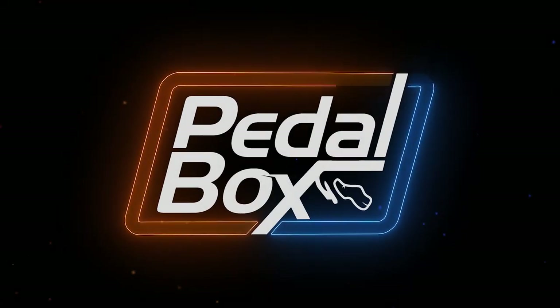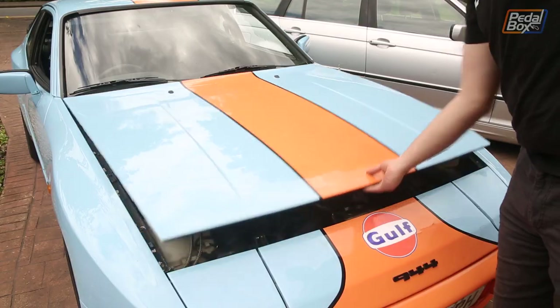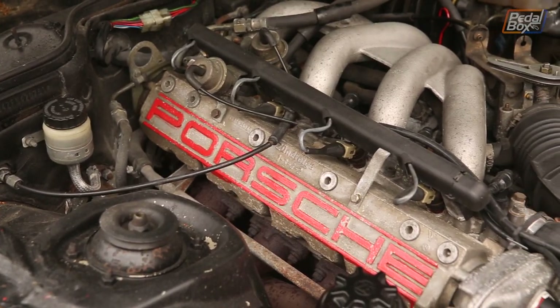No, my name is not Tyler Hoover. I have a problem buying cars, but I don't have Tyler's problem. This is not my car — on the fleet this time we're going to be doing a radiator on my friend's 944.